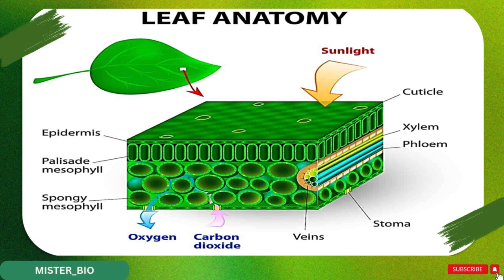At first glance, a leaf might look simple, but it's actually packed with specialized cells and layers, each with a unique job. Let's start from the top and work our way down.